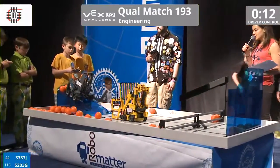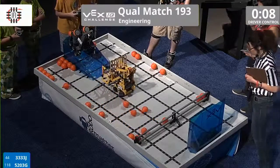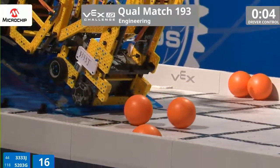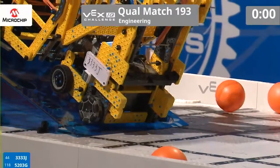Great job. Almost 10 seconds left. One robot's parked on the ramp — will the other one join them? Let's find out. Inching their way over. The big robots, and they are up. All right, they're happy to put the controllers down.